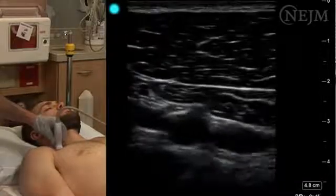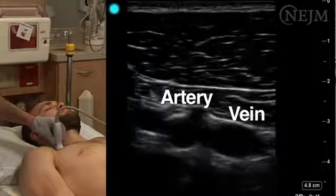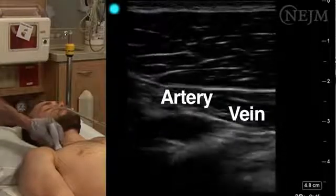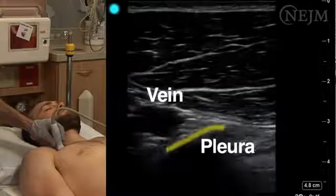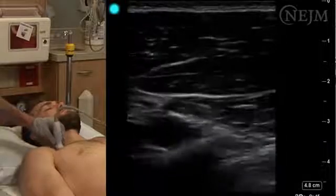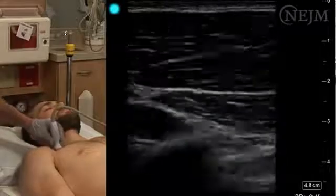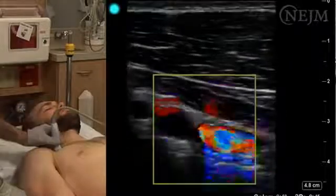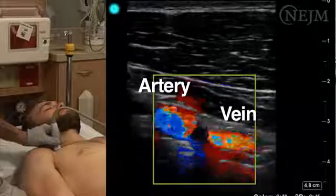Typically the subclavian vein appears toward the right of the screen at a greater depth than the clavicle. The subclavian artery is typically visualized between the clavicle and the vein. The subclavian vein is typically larger than the artery, more compressible, and non-pulsating. The pleura appears as a thin echogenic linear structure below both vessels. Make sure the subclavian vein is patent by gently compressing it with the transducer; slight pressure should be sufficient to collapse the lumen. Color flow Doppler imaging can help identify and confirm vessel location and patency.